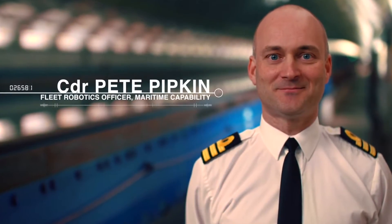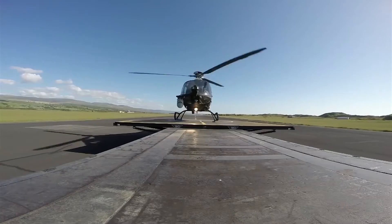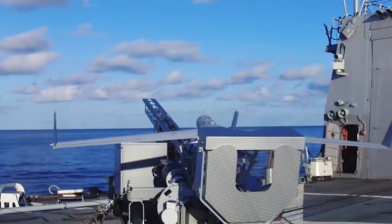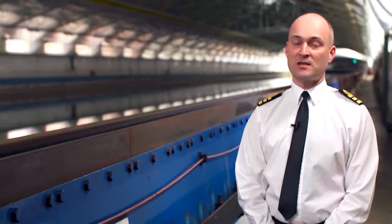One of the keys of Unmanned Warrior is being able to understand and explore how the Royal Navy and indeed Defence can better and more quickly leverage technological advances that are happening out there in places like industry and the academic worlds, and actually exploring whether there's a potential for getting those new technologies into service much more quickly.